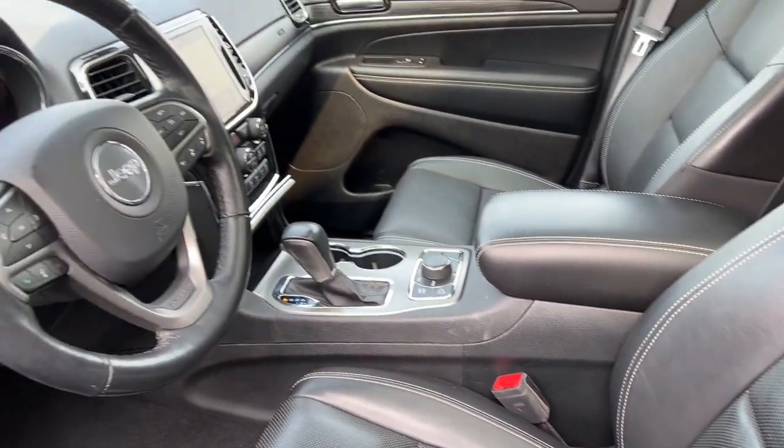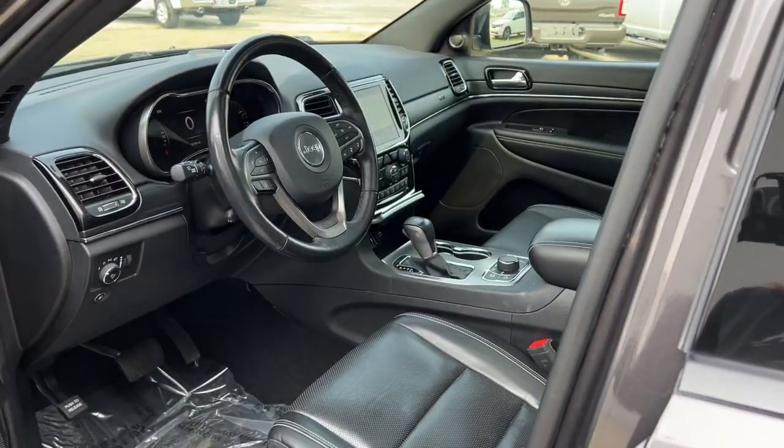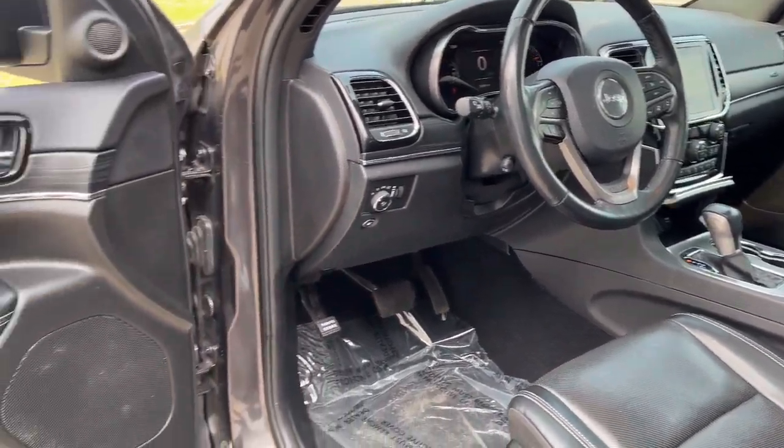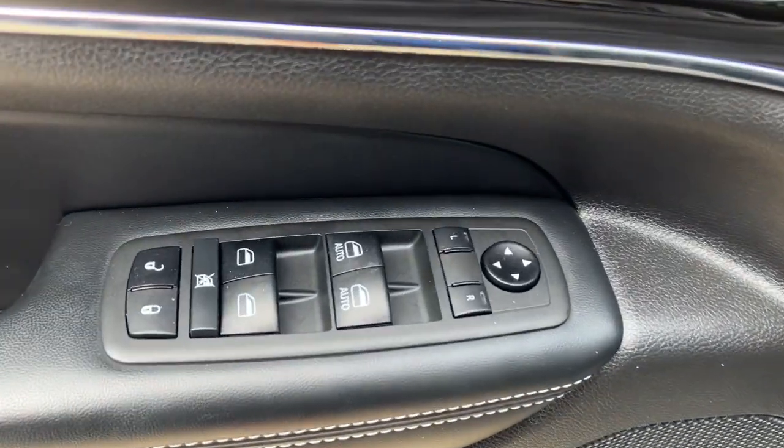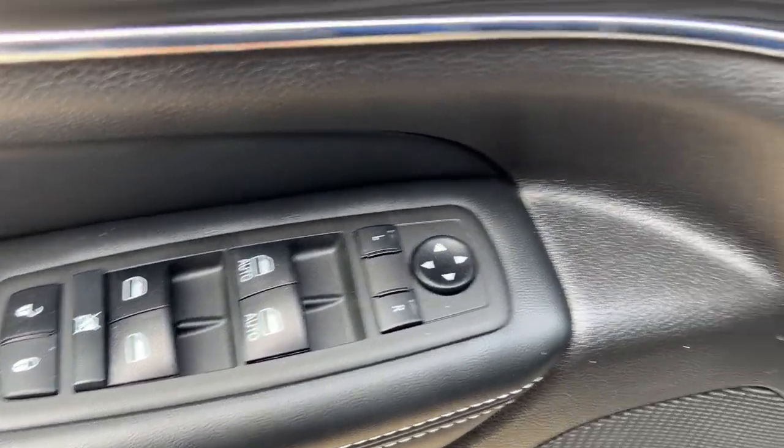The following are some of this vehicle's highlighted options: heated steering wheel, heated and/or cooled front seats, Apple CarPlay and/or Android Auto, pre-collision system, touchscreen infotainment system.